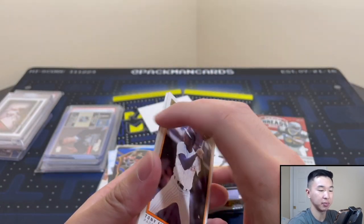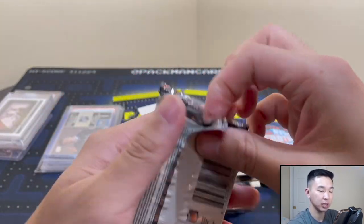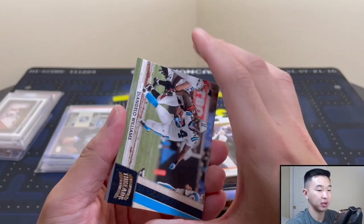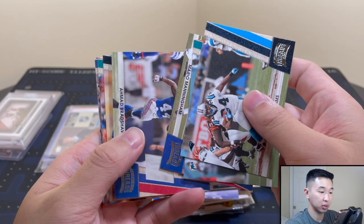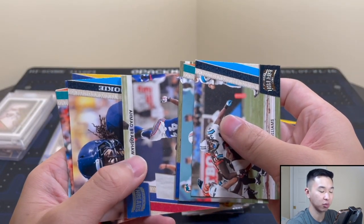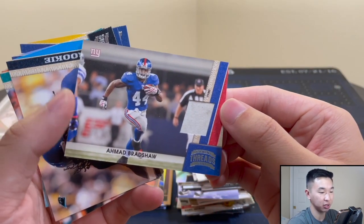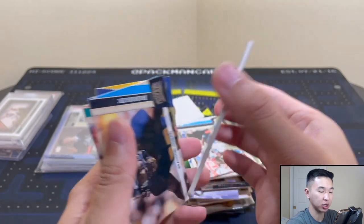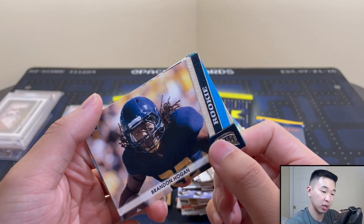Now into football — 2011 Threads Hobby with Mark Ingram on the front. This stuff released a decade ago. We have a Bradshaw game-worn jersey card — dirty jersey and everything — which is a hit for my Giants. I love that. We also got a rookie Brandon Hogan. Nice hit.